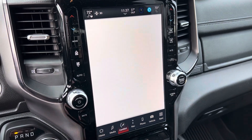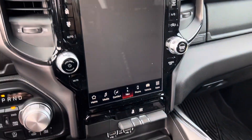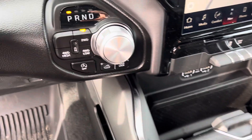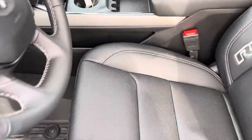This does have heated seats, heated steering wheel, navigation on board. We got a couple USBs down there. And of course the most important part here in Michigan is that four-wheel drive, so you know it's going to handle well in the Michigan winters.